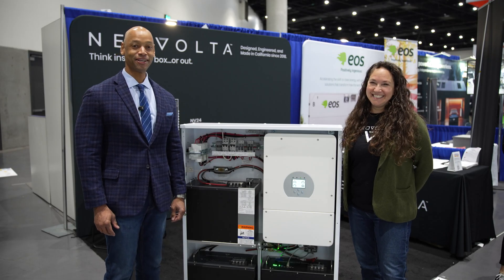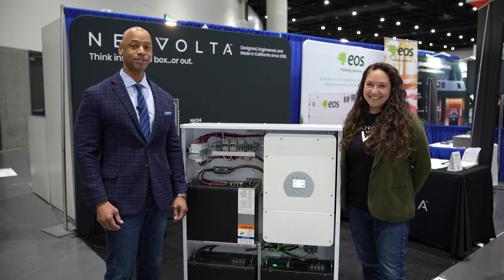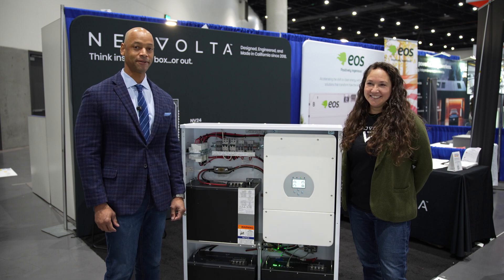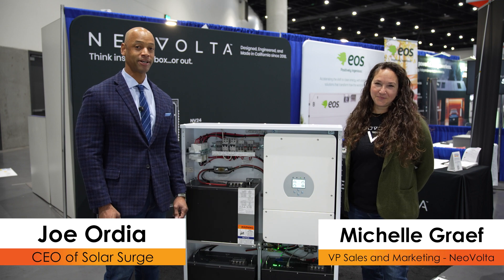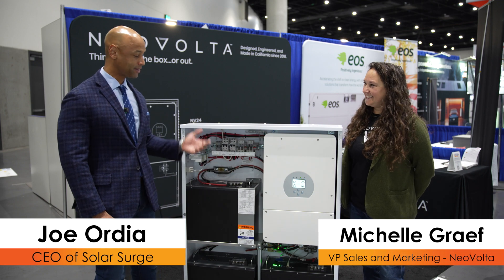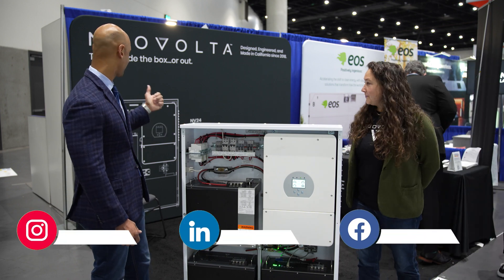Hi everyone, Joe Ordea here for Solar Surge. Today we're coming to you from InterSolar North America, the big international solar conference here in San Diego. This morning I'm joined by Michelle Grave, VP of sales and marketing at Neo Volta, and we're looking at the Neo Volta all-in-one solar and energy storage system known as the NV14.